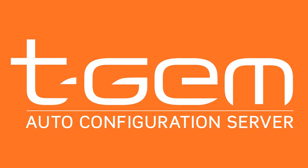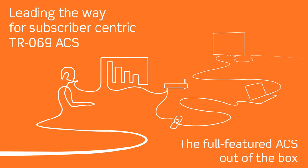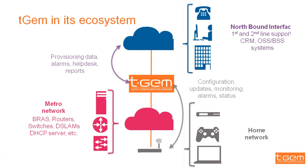Welcome to TGM, TGM's new auto-configuration server. TGM is a full-featured ACS, leading the way towards a subscriber-centric approach in the industry. TGM fits neatly in the operators' ecosystem.